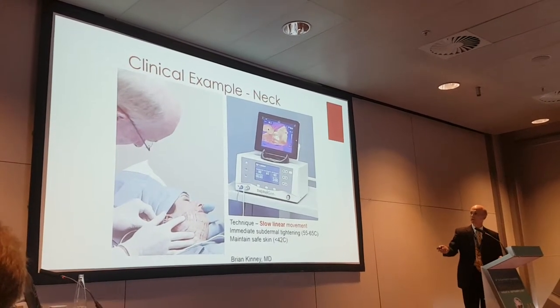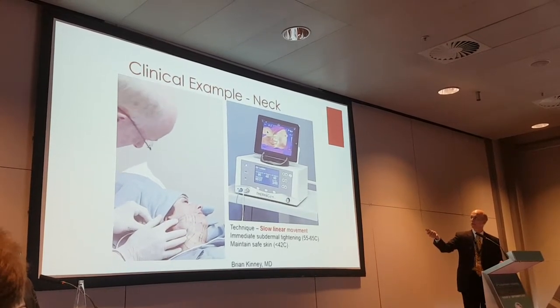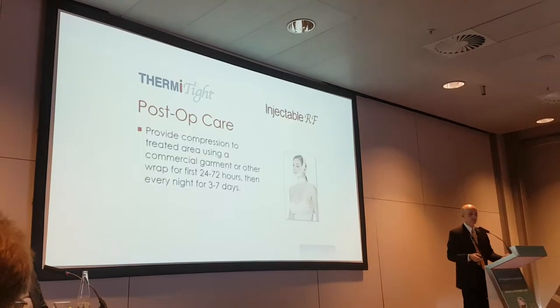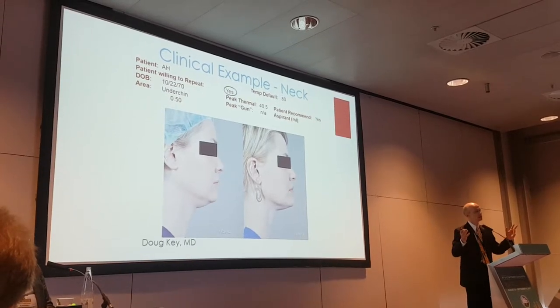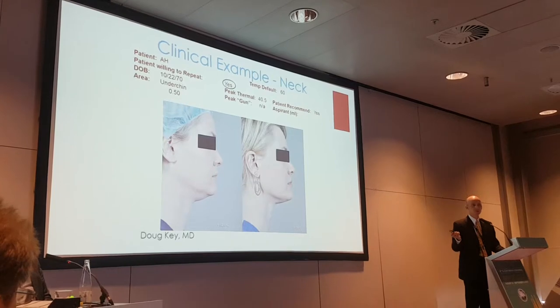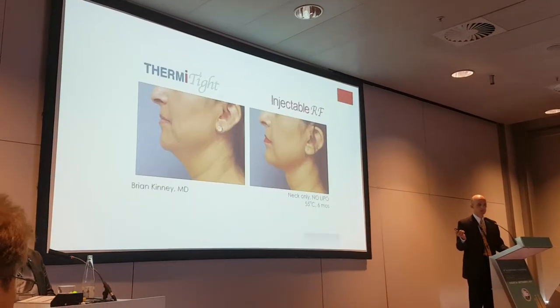Of course, we monitor the inside and the outside as the temperature rises, and we can do these things. This has been shown — just a little setup for what's coming. Simple case: heat under the neck, one of Doug Key's original patients. Heat and tighten — you see a lot of these pictures. Heat and tighten, improve the neck — you see a lot of those pictures.